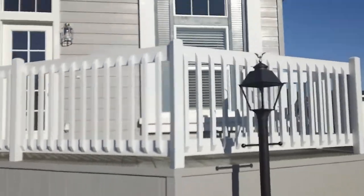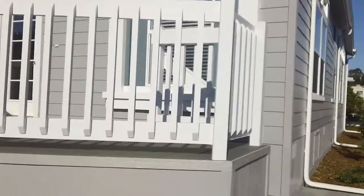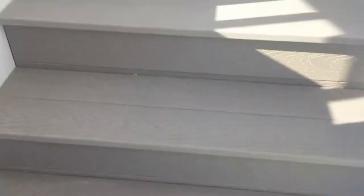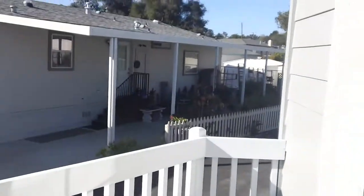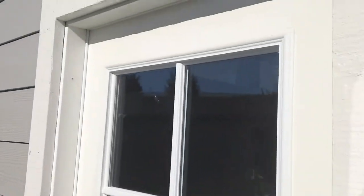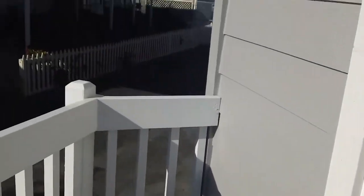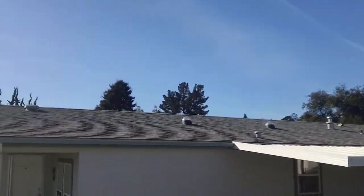Beautiful viewing deck — look at the trim out. Once again we've utilized Craftsman architecture. The steps start with a concrete landing and go up into gray trek steps, and the entry door is a single French door. From the deck you have wonderful views.